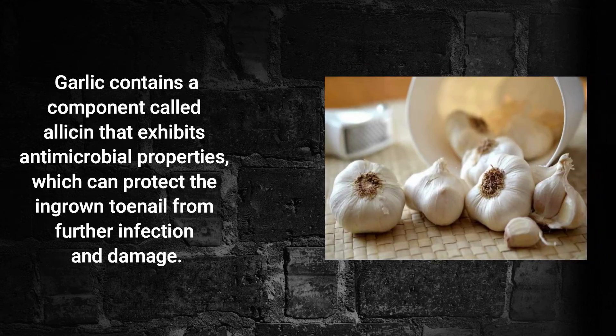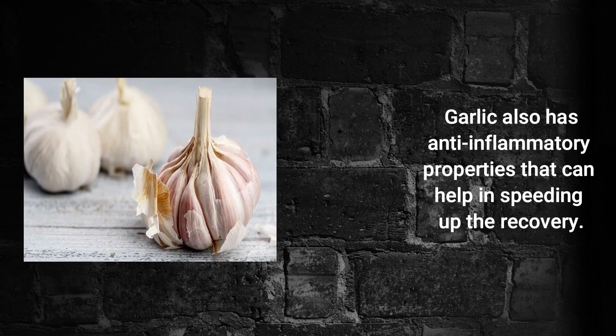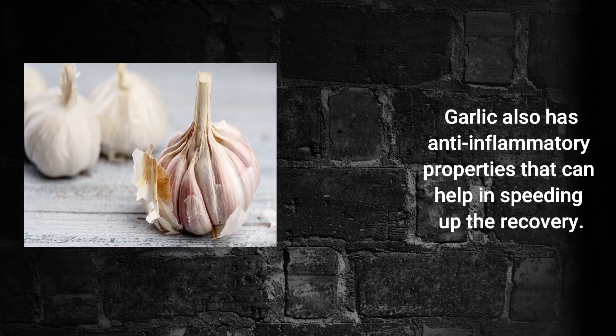Garlic. Garlic contains a component called allicin that exhibits antimicrobial properties, which can protect the ingrown toenail from further infection and damage. Garlic also has anti-inflammatory properties that can help in speeding up the recovery.